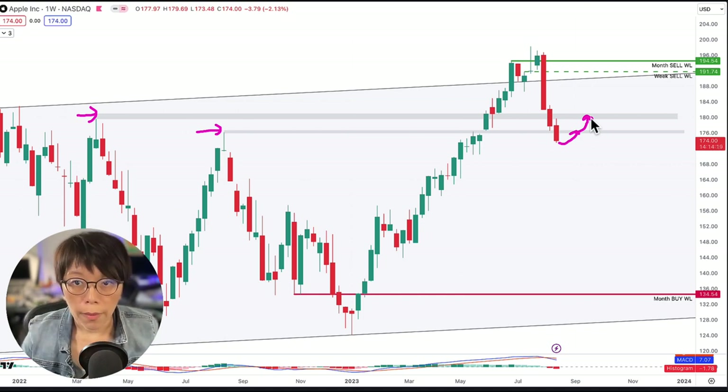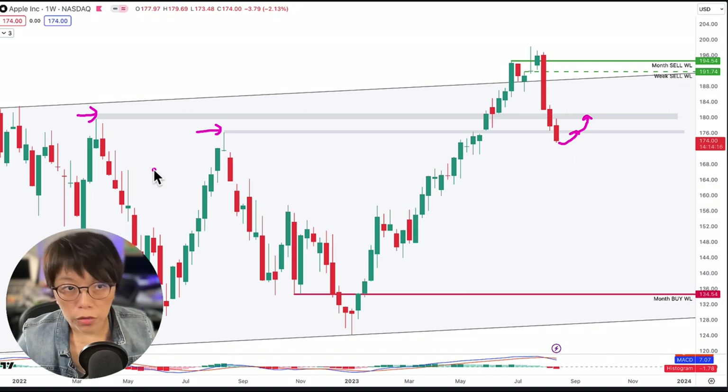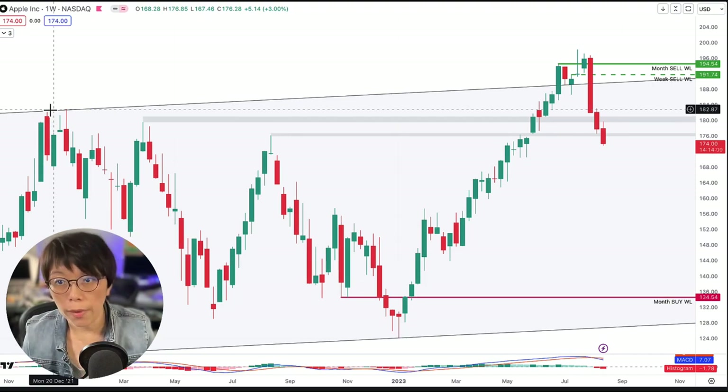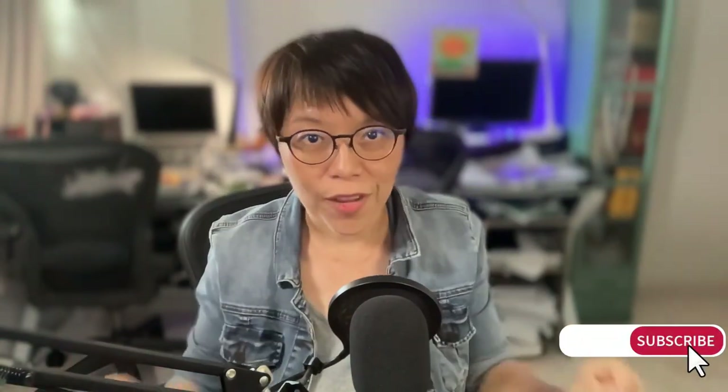There are some key levels that price might continue to retrace to — for example this level here at about $182, plus or minus. So we're talking about key levels like $175, $180, and $182 — all levels where people will be looking to sell to reduce their loss. I hope this video is useful. Learning technical analysis or price action shouldn't be difficult. If you can incorporate some of this analysis into your own trades, please let me know and remember to hit the subscribe button.